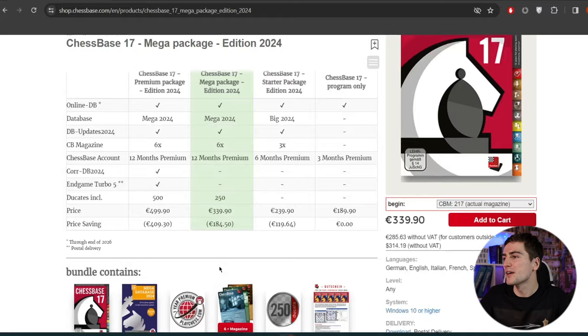If you want just ChessBase 17 without any databases that would be 190 euros. If you want the larger package with the Big Database — which doesn't have all the games but most of them — that would be 100 euros cheaper than the mega edition. In the end it depends on your personal preferences. If you're serious about chess, ChessBase might be a very useful tool, but consider it carefully because it's not the cheapest program out there. If you're interested, there's an affiliate link in the description — it doesn't cost you anything extra and I'd be very thankful.